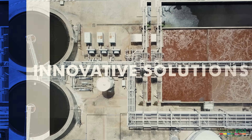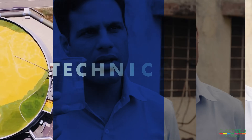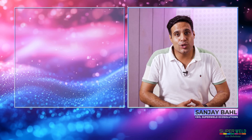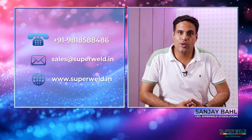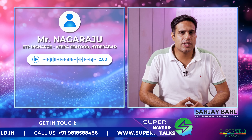Hello friends, a warm welcome to you all to this new episode of Super Water Talks. On this show, we dissect the wastewater inquiries we receive from our customer care number or our email ID, and we try to present them as a solution. Today we have an interesting case from a seafood industry effluent treatment plant.